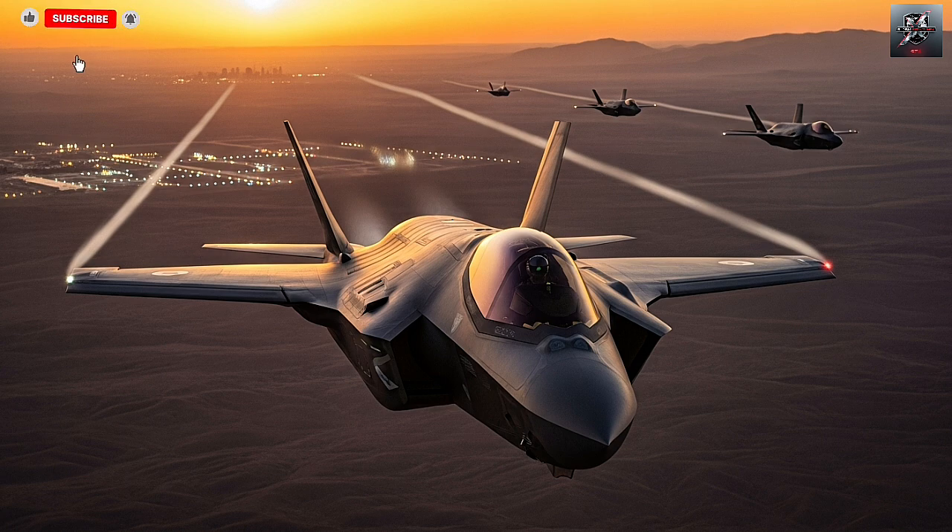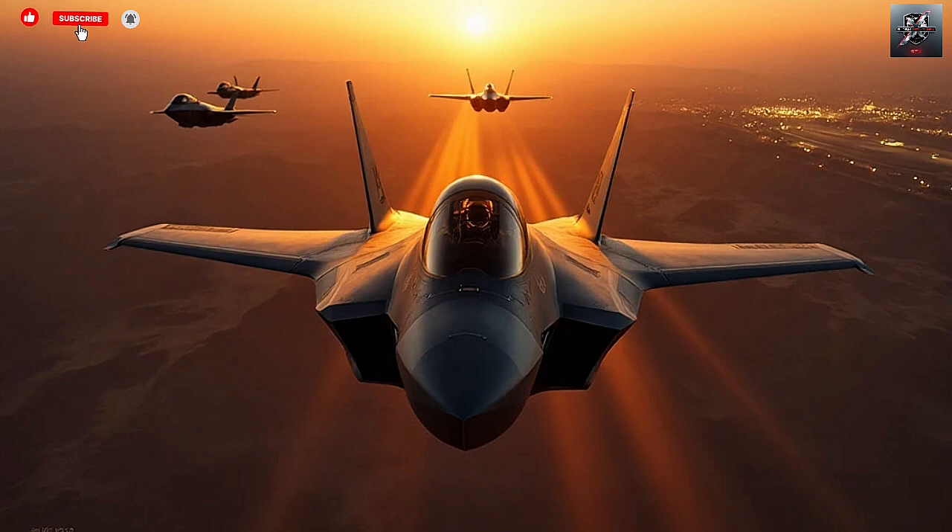The F-35I Adir has already seen combat, making Israel the first country in the world to use the F-35 in real battle. According to Israeli Air Force officials, the Adir has flown missions across the Middle East, striking strategic targets while remaining completely undetected. These operations demonstrated not just the jet's stealth, but also the seamless integration between Israeli technology and American engineering. It was a powerful statement to the world: Israel doesn't just buy technology, it redefines it.